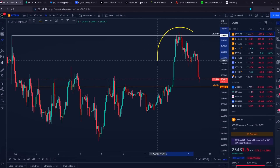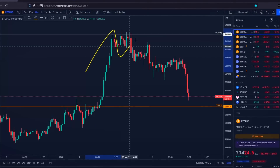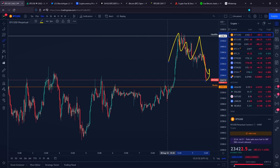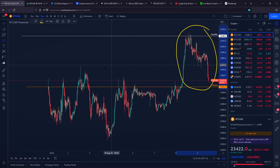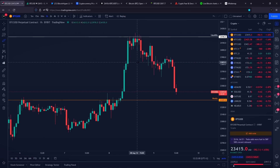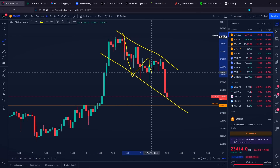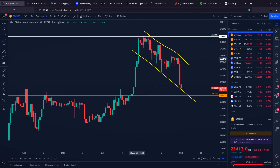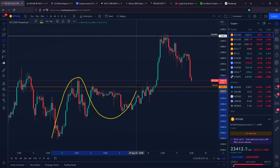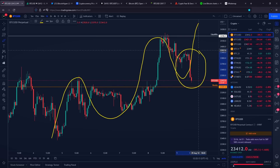Hello and welcome to today's Bitcoin price prediction video. Bitcoin is right now seeing a rejection towards downside after taking the liquidity above our previous high. In this video, we are going to talk about a bull flag that could be identified on the one-hour time frame. On top of that, I need to share with you a bullish Elliott wave count that it looks like right now got completely invalidated.